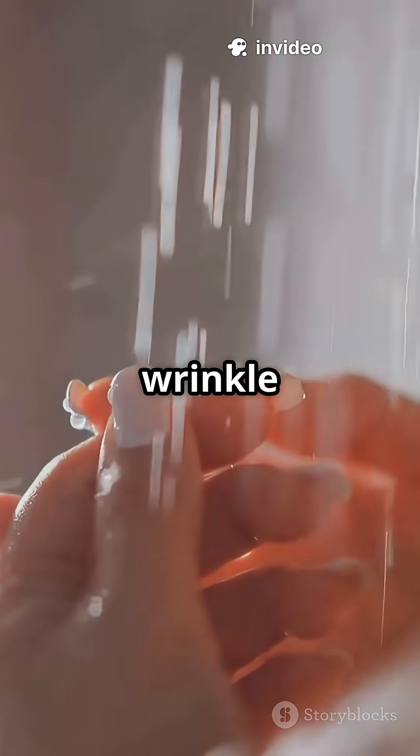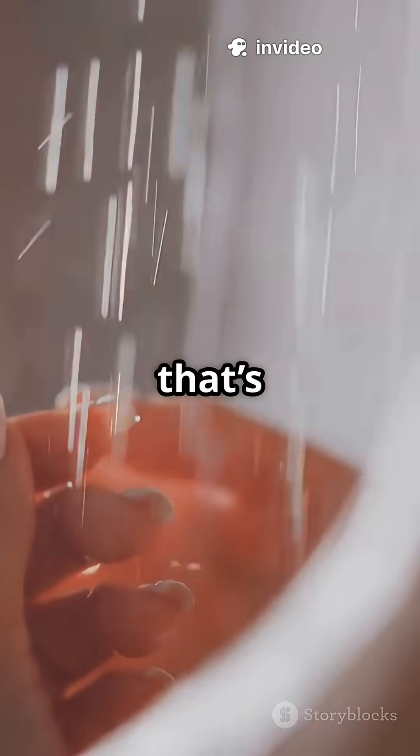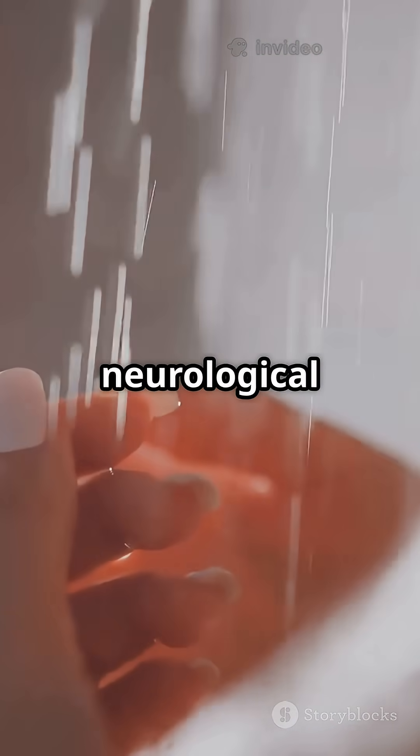If your fingers don't wrinkle at all, it can be a sign of nerve issues. That's why doctors use this as a simple neurological test.